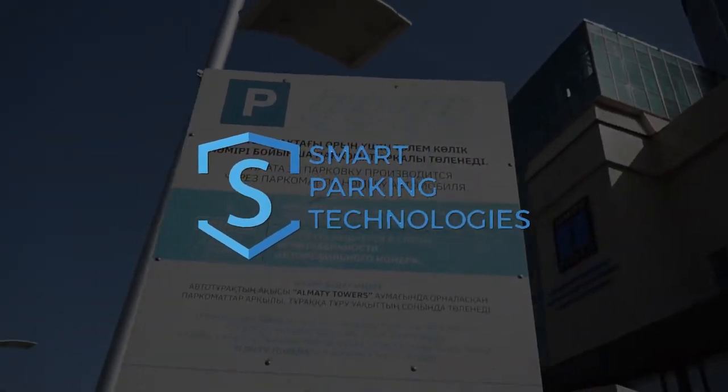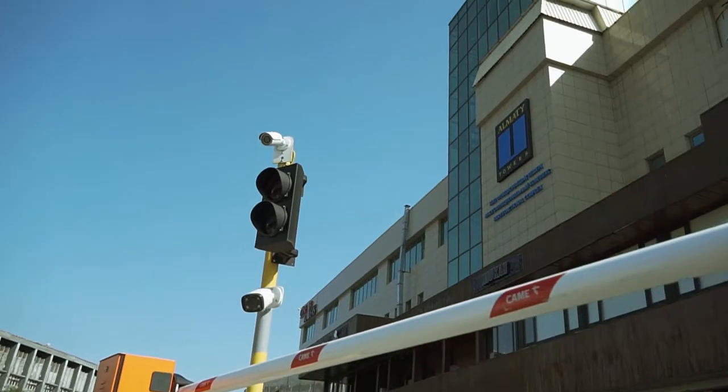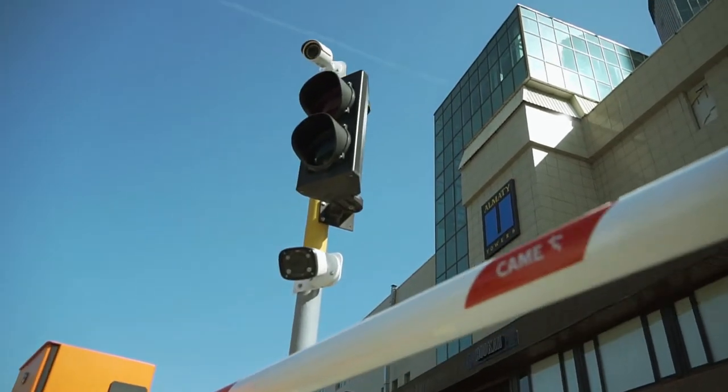Smart Parking Technology. Manage your parking system with automatic number plate recognition technology.